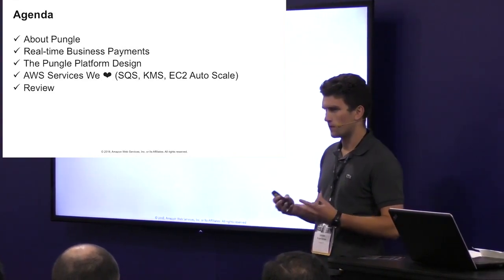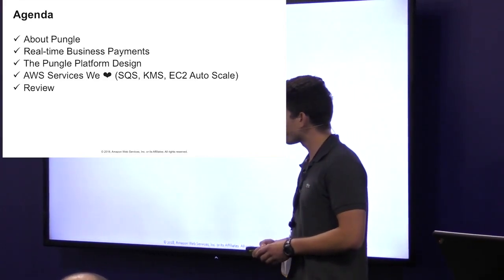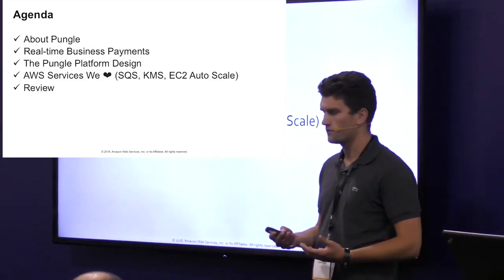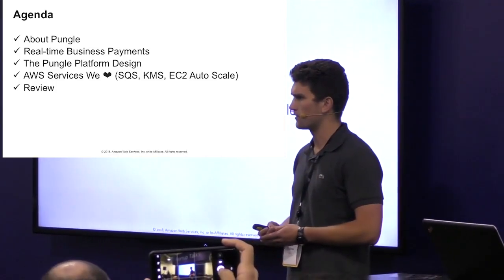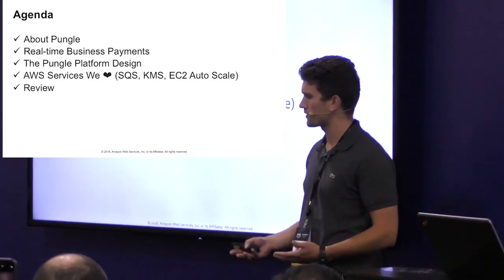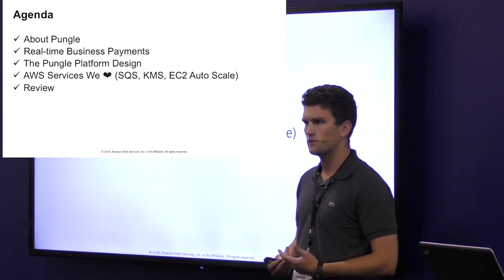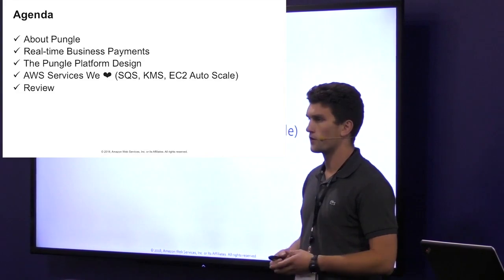Today I'm going to briefly talk about Pungle — you may not have heard of us — and what we do, which is real-time payment processing. I'll get into a little bit of our architecture and how we're able to do payment processing in real-time, touching on some of the applications involved. In our platform we use a ton of services from AWS, but there are three in particular that are really important when we talk about transaction processing: AWS Simple Queue Service, AWS Key Management Service, and AWS EC2 AutoScale.